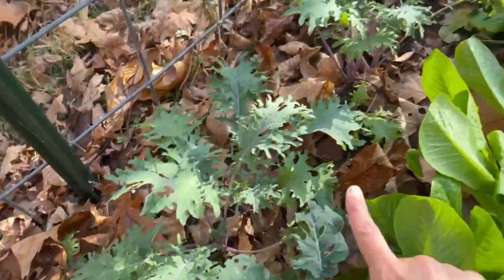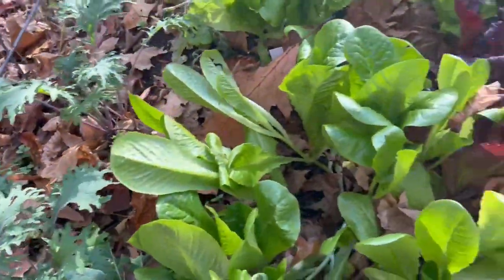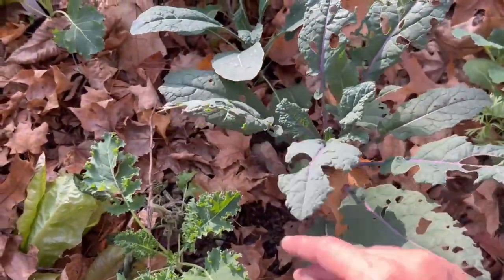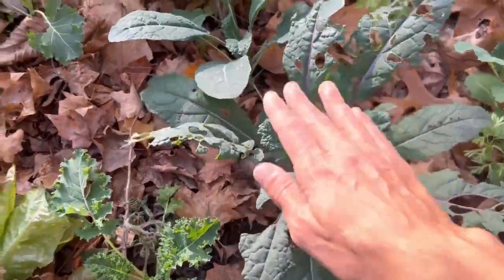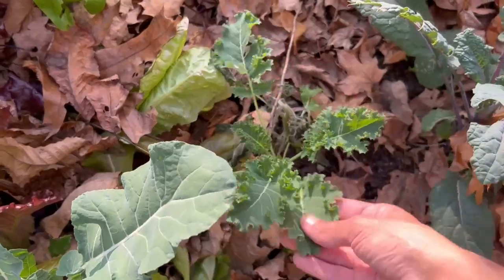Along with my lettuce I've got a few different types of kale mixed in. This is red Russian kale here. I've also got lacinato kale — dazzling blue — this one's not quite as cold hardy as the others, so it probably will not make it through the winter but it will make it into the winter. And then over here I've got blue curled scotch kale, which is very cold hardy as well.